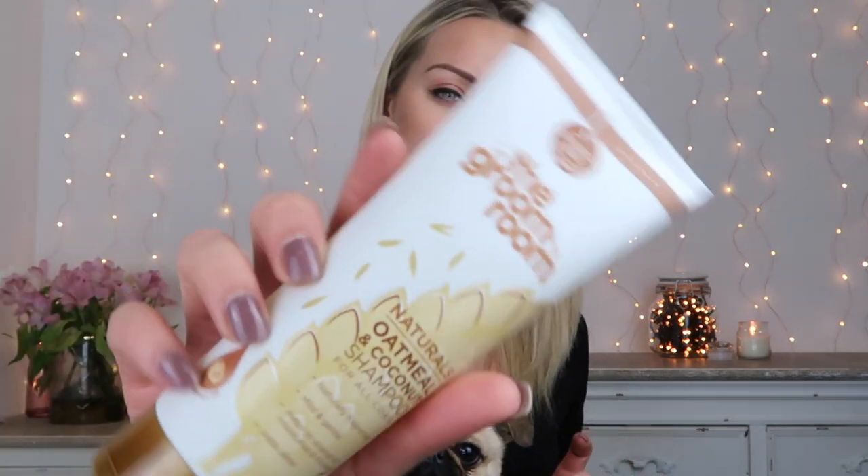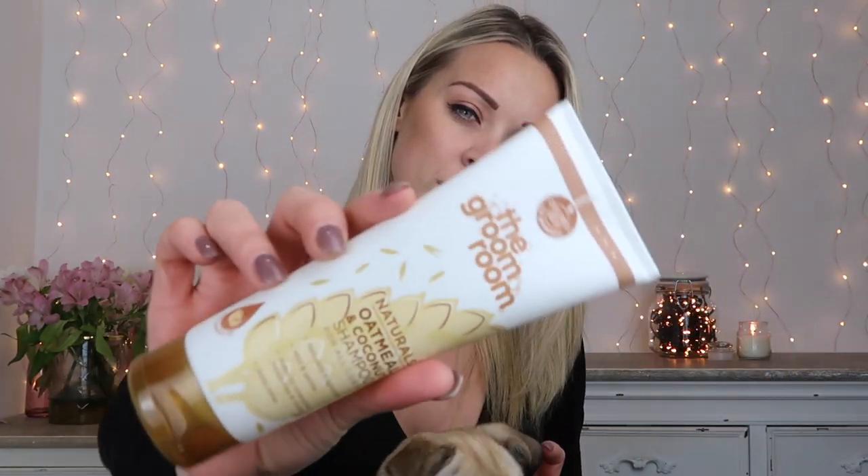I have read a lot about this on the internet. I got myself some oatmeal shampoo from Pets at Home because I've read up a lot about oatmeal. It's natural, it's great for the coats, and hopefully this is going to work. I'm going to give it a go.